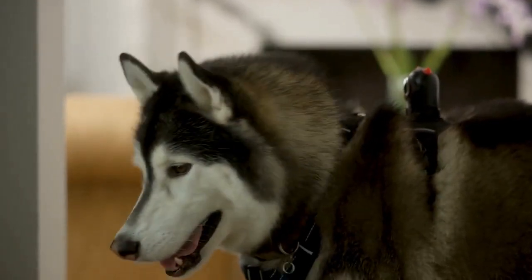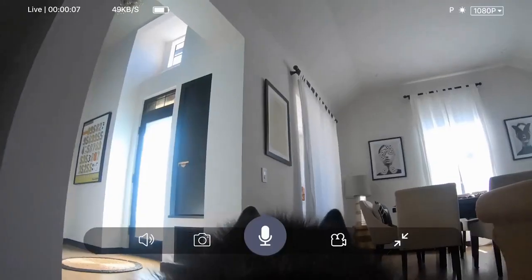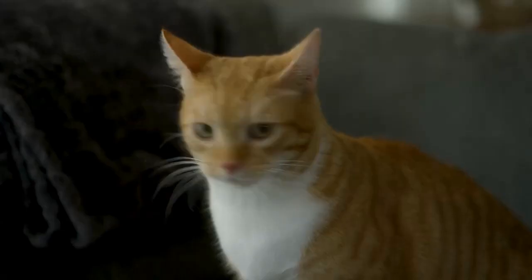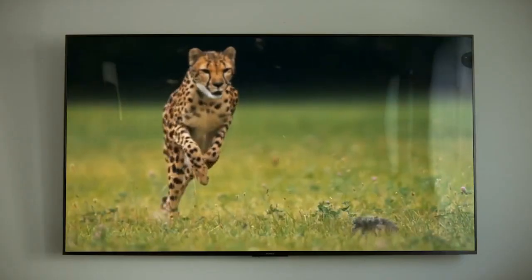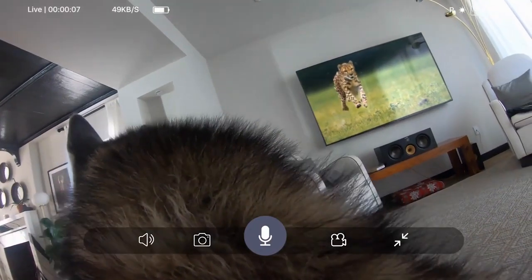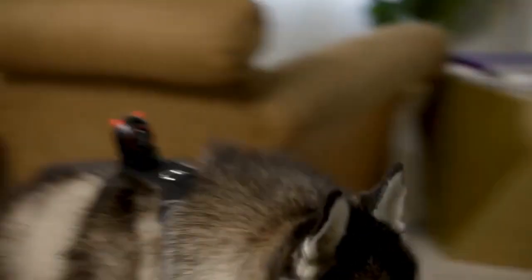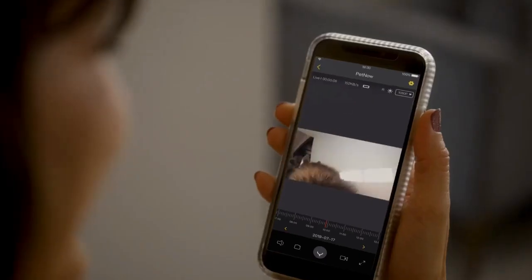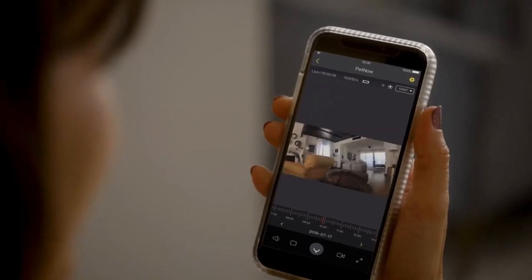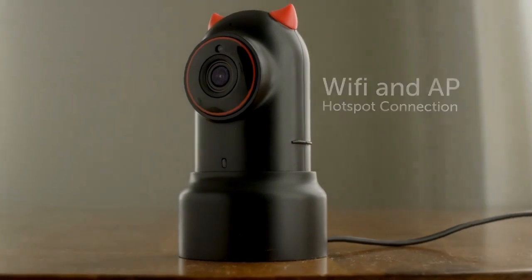PetNow streams straight to the app on your phone, providing a first-person perspective of your dog as they wander around your home when you're gone for the day. The camera easily connects to Wi-Fi or a hotspot connection.